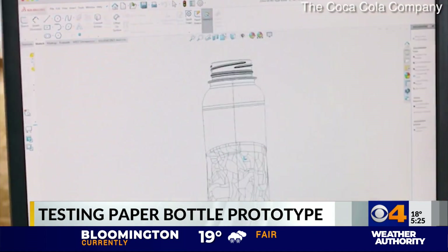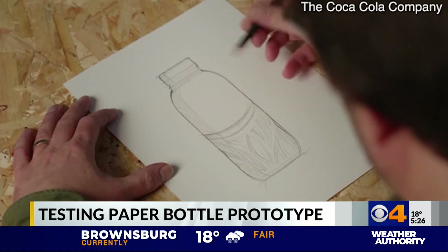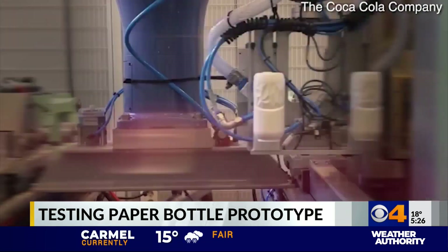This summer, Coca-Cola is testing a paper bottle prototype in Europe. It's part of the mission to eliminate plastic waste by 2030. 2,000 bottles are being made in Hungary, mostly of wood with a thin plastic liner.